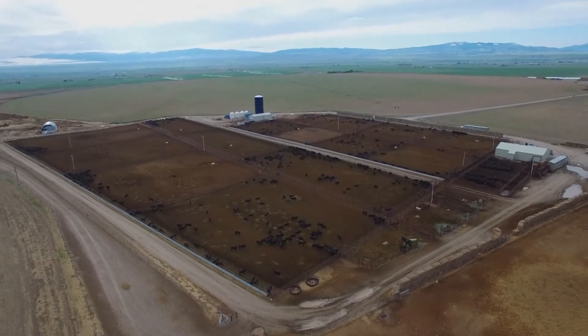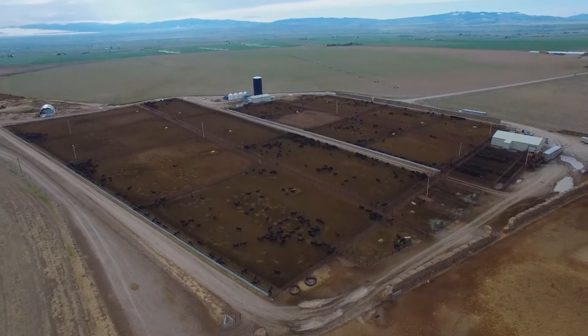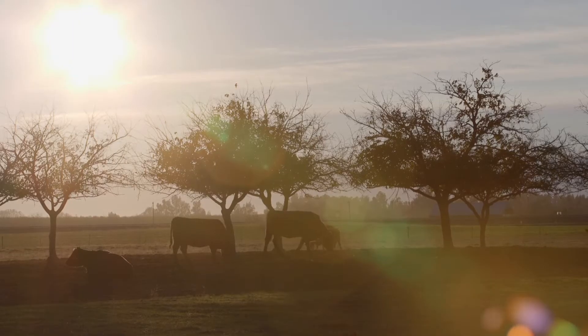Those animals that are deficient are going to be much more susceptible to disease because they also don't respond to vaccines well — their immune system is not working well — and so you'll have a higher incidence of both sickness and death loss in the backgrounding operations and then following that up into the feedlot and finishing operations.